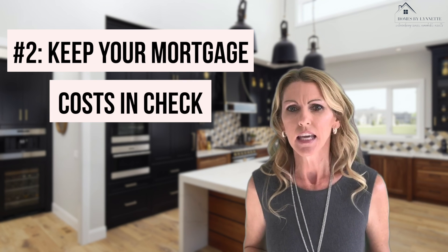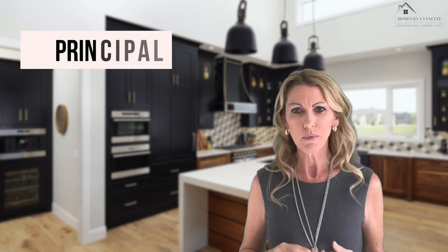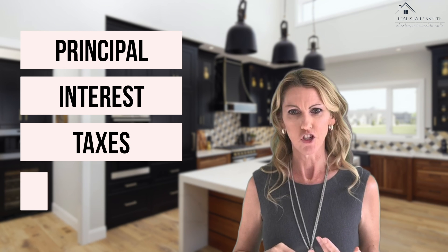Number two: keep your mortgage costs in check. A mortgage payment consists of principal, interest, taxes, and insurance. One way to keep the cost down on a new build is to research the cost of the upgrades that you want in advance of signing a contract. It's a good idea to get the price list for specific upgrades from the builder for your particular lot. Most builders offer design center visits to allow you to get an idea of what materials are standard — in other words, what is already included in the base price of the home.